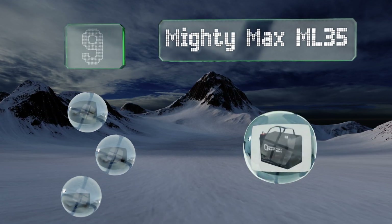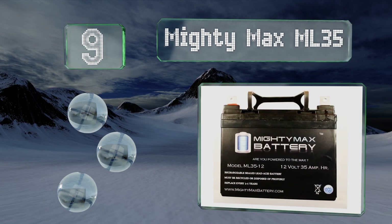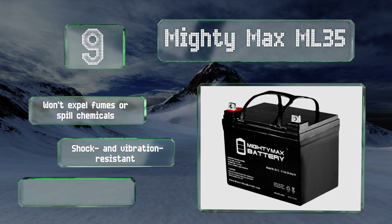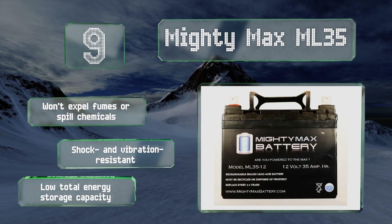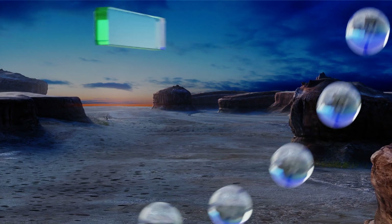At number nine, considerably smaller and lighter than most, the MightyMax ML35 is aimed at specialty uses such as uninterruptible power supplies and mobile solar panels. It remains just about as effective at unusually high and low temperatures, won't expel fumes or spill chemicals, and is shock and vibration resistant. However, its total energy storage is low.